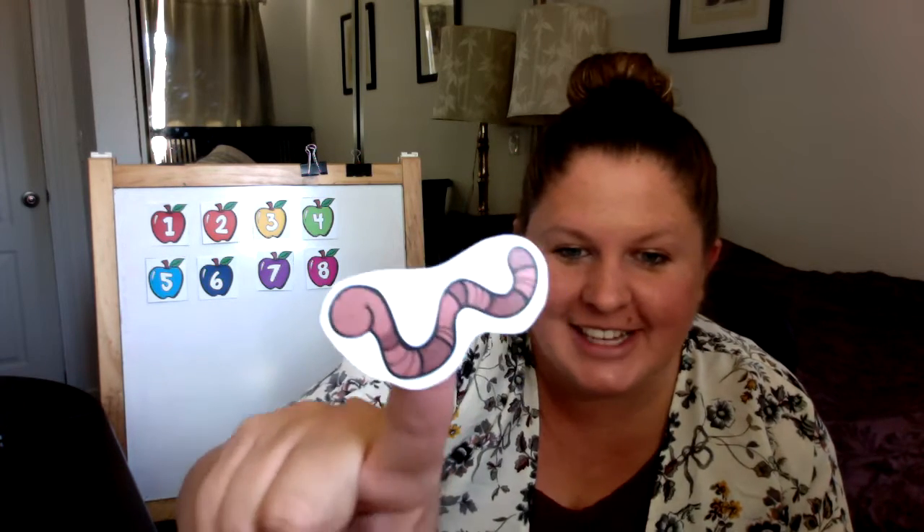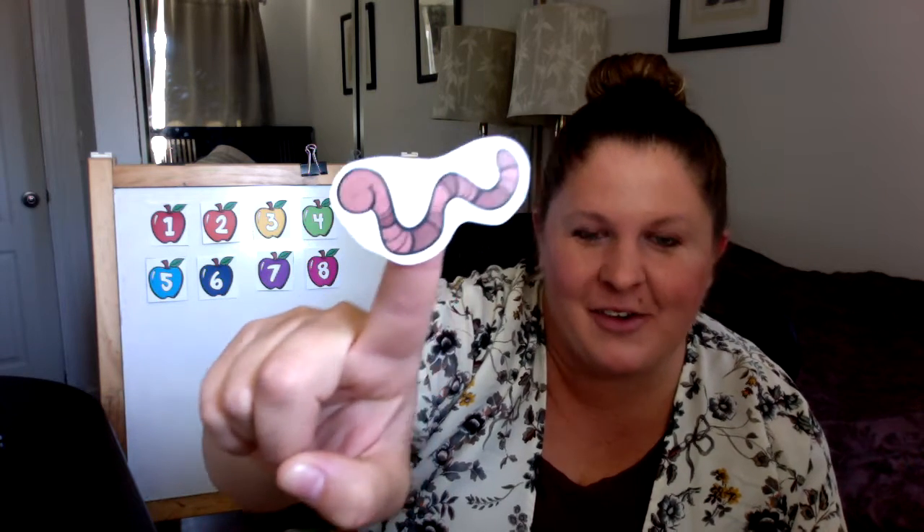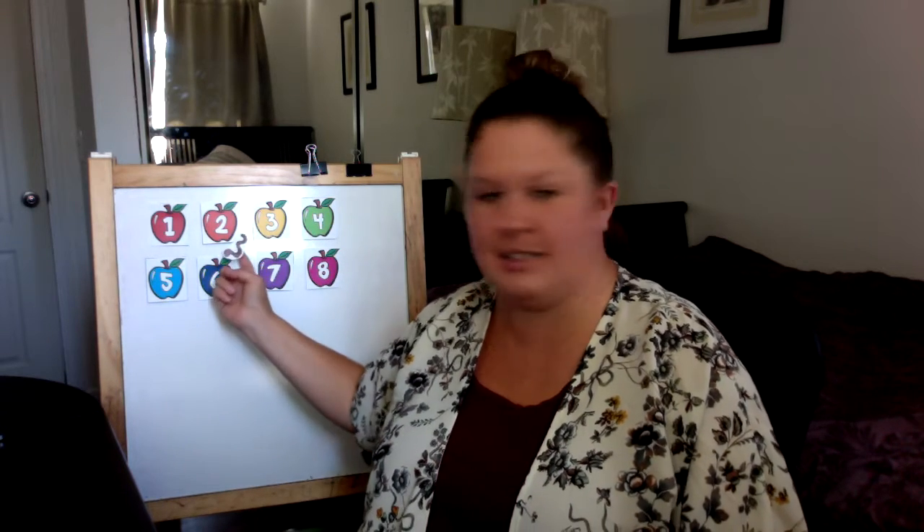So we have eight apples up there and I have a little friend. His name's Herman the Worm. And do you know what Herman loves? Herman loves apples — oh my goodness, he loves apples so, so much. The game we're going to play is Herman is going to eat one of these apples on the other side where we can't see him, and we won't know what number he's under, and you guys have to guess. So it's learning our numbers by guessing where Herman is.